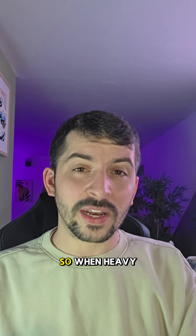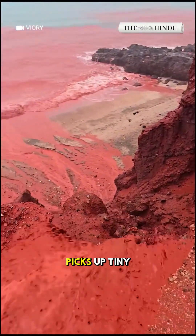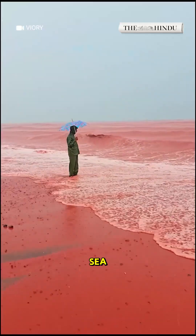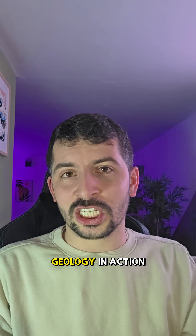Hormuz Island is hot, dry, and barely covered by plants. So when heavy rain finally falls, it hits bare rock and soil. The water erodes the surface, picks up tiny iron oxide particles, and carries them downhill into rivers, beaches, and the sea. For a short-lived time, the island literally looks like it's bleeding red.